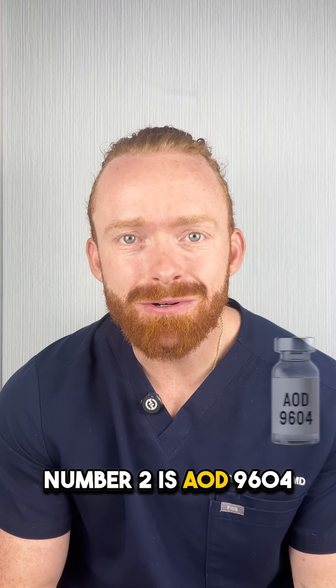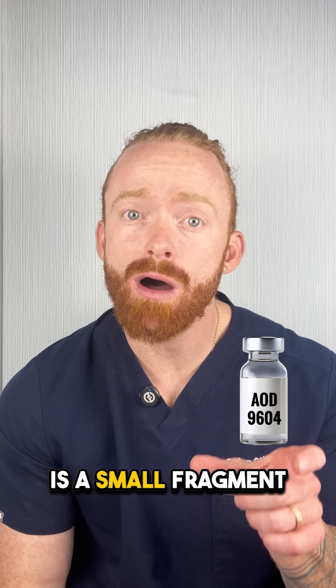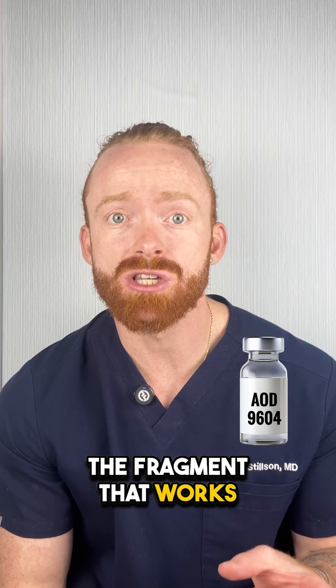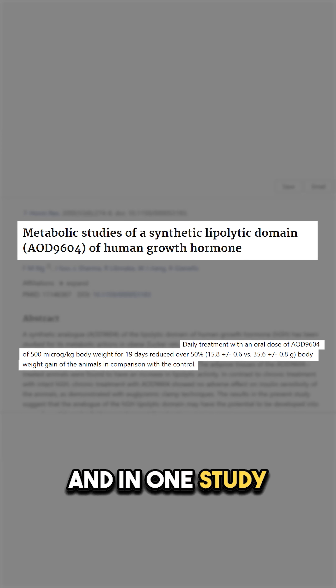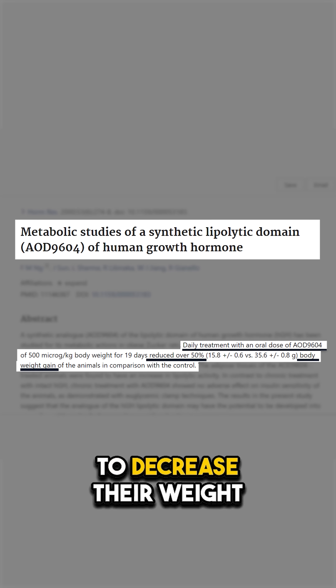Number two is AOD-9604. This is a synthetic peptide, which is a small fragment of human growth hormone — specifically the fragment that works on burning fat. And in one study of genetically obese mice, AOD-9604 was found to decrease their weight by a whopping 50%.